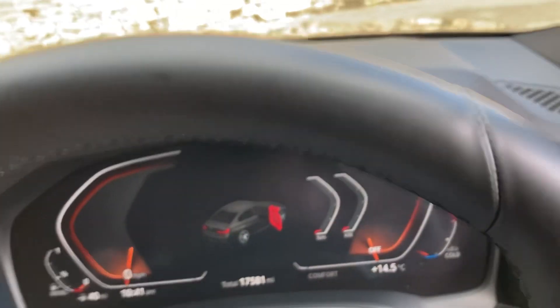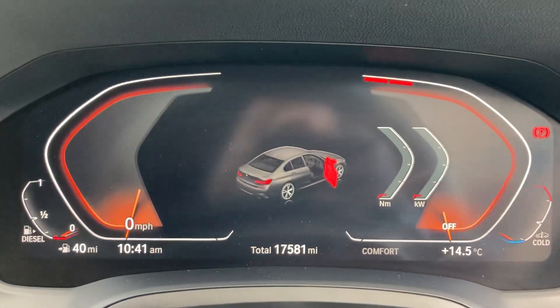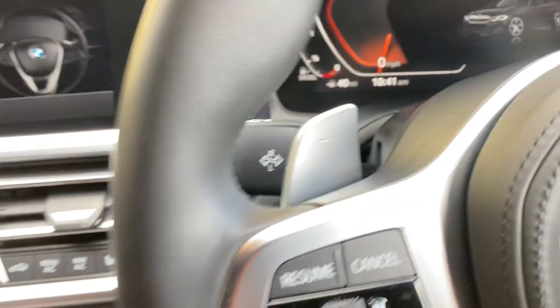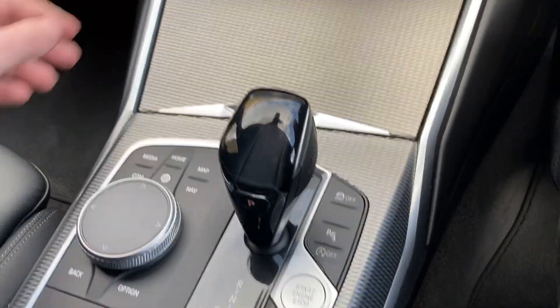Jumping inside, you can see we've got the full digital dashboard and the mileage showing 17,581 miles. Foot on the brake, press the start button, and the car comes to life.